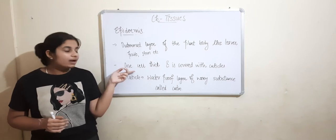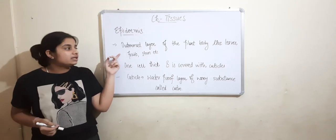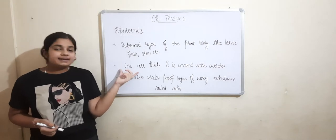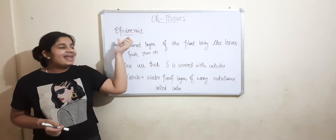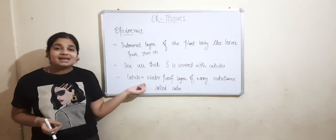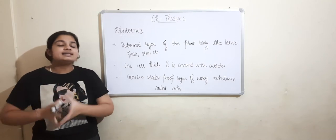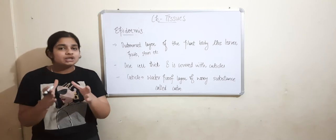So to summarize: epidermis is one cell thick and is present on the outermost layer of the plant body. The epidermis is covered with cuticles, and cuticles are waterproof layers made of a waxy substance called cutin.